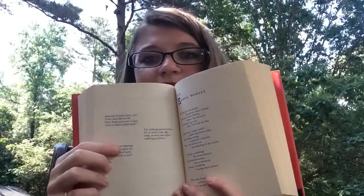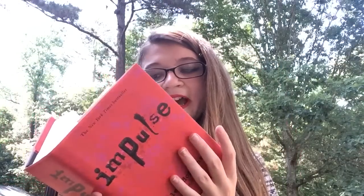Next I got Impulse by Ellen Hopkins — an author I've wanted to read for a while since she's super popular. They had it hardcover for a dollar, along with all her other books. It's written in a lyric or verse style, so I'm not sure if I'm going to enjoy reading that format, but I do want to give it a chance.